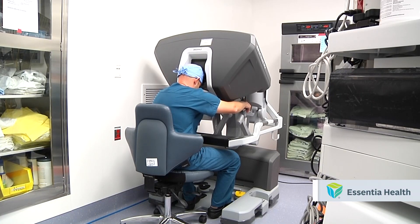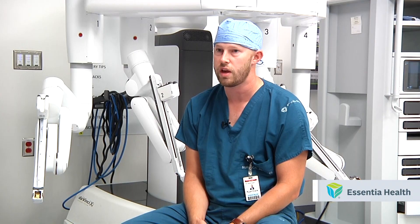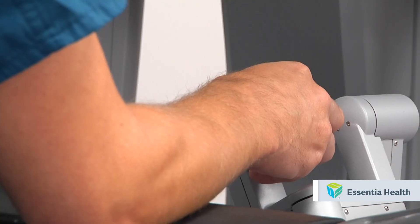Essentia Health is now using the DaVinci robot to perform minimally invasive lung and chest surgeries. Lung cancer is one of the conditions that are treated on the robot, but also lung nodules, mediastinal tumors, esophageal conditions, and also benign conditions like COPD.